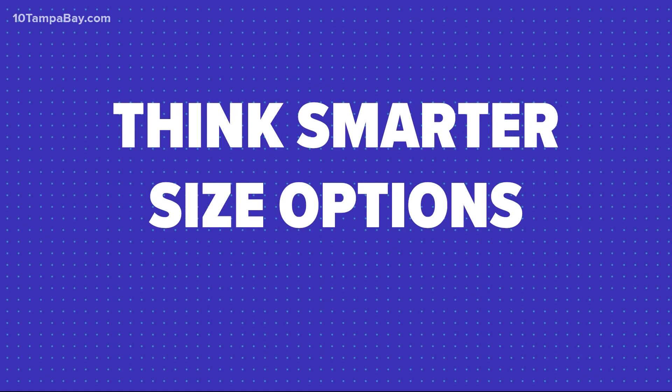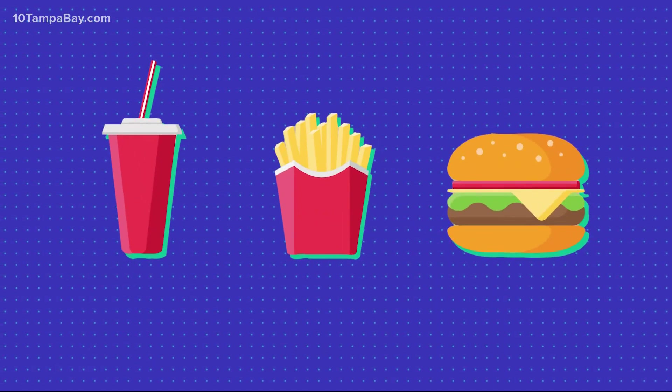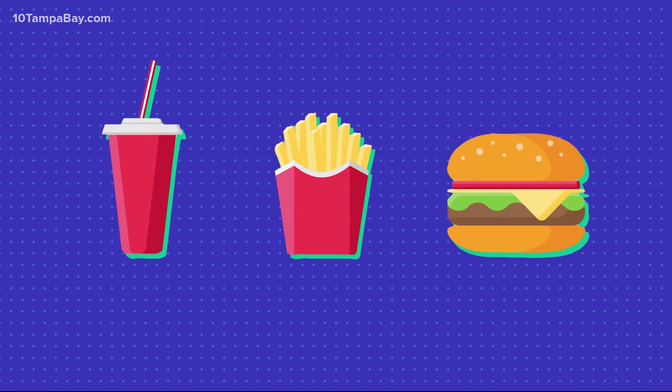Think smarter size options too. Kids meals are a great portion control — you get your appropriate serving of protein with your hamburger, and then you can opt for the apples every once in a while.